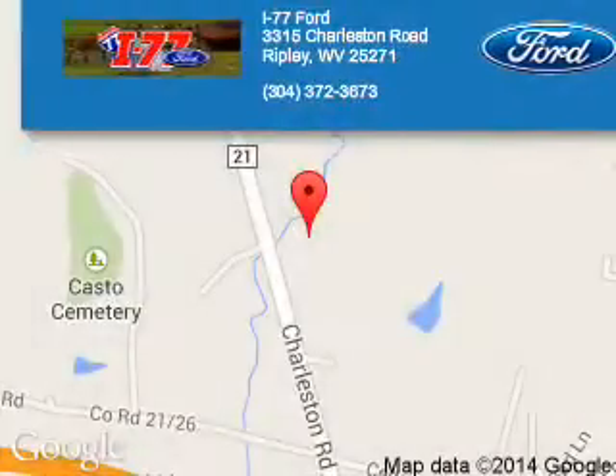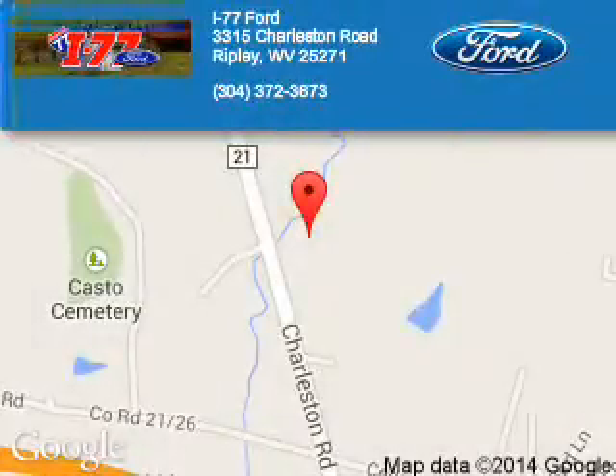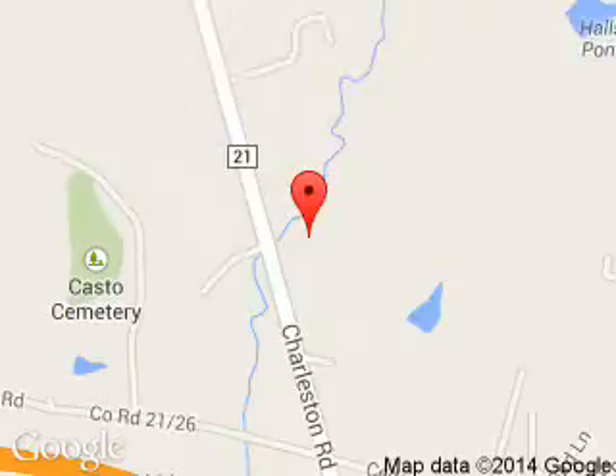I-77 Ford is dedicated to doing everything possible to ensure that the experience you have selecting your next vehicle is a pleasant one. We are located at HC 80, Ripley, West Virginia, 25271.